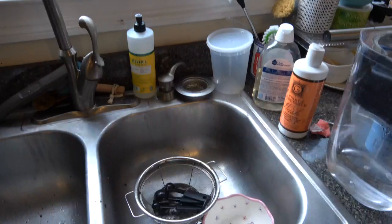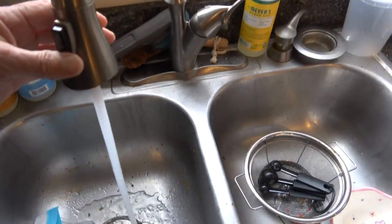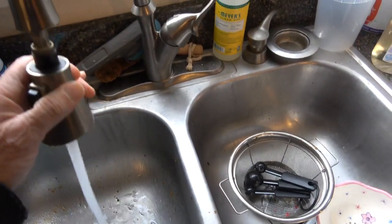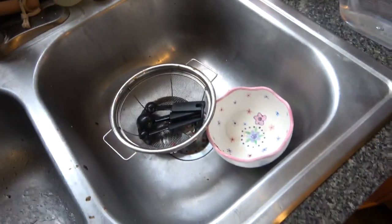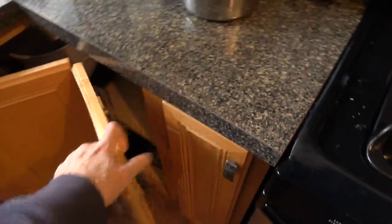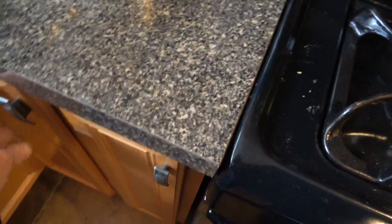Beautiful water pressure at the sink, and there's a little sprayer and hose. You also have a soap dispenser and a Lazy Susan cabinet, which is nice.